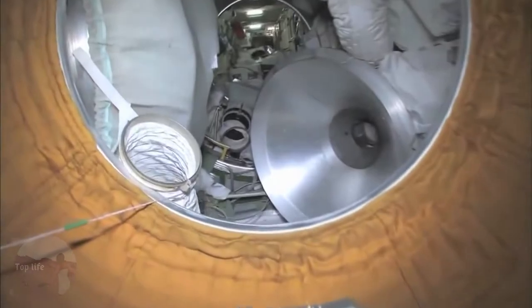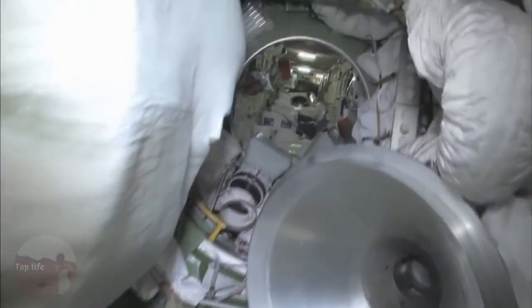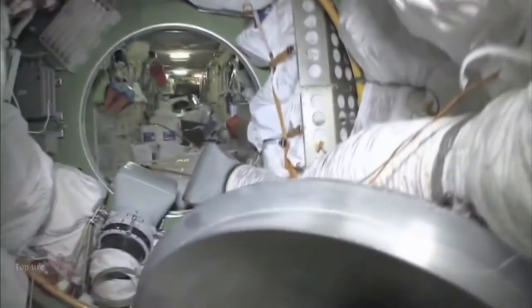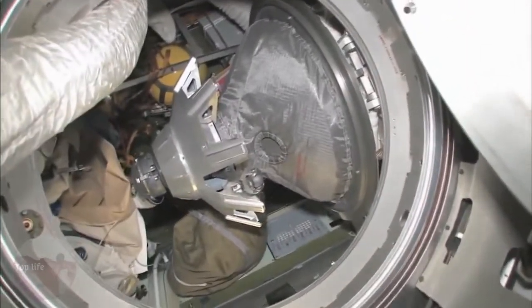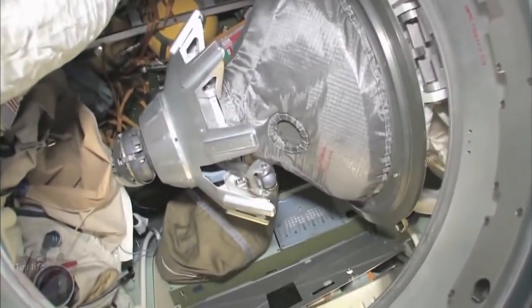We're floating into the Russian side of things. First and foremost, we are now in the pressurized adapter part of the functional cargo block — we call it the Ga-A. It's also a docking port down below. As you look down below, you can see the hatches, and what you can see in front of us is the docking mechanism for the Soyuz.